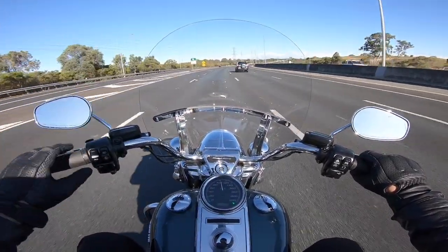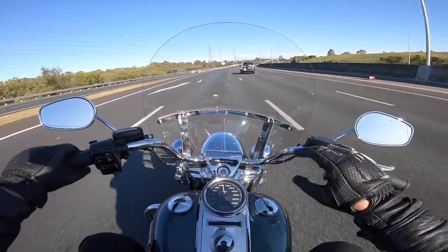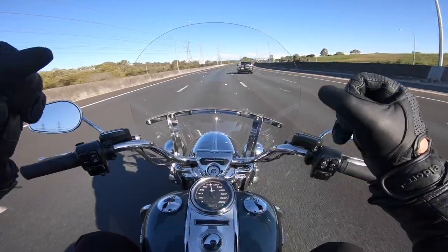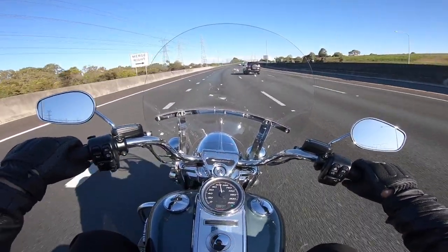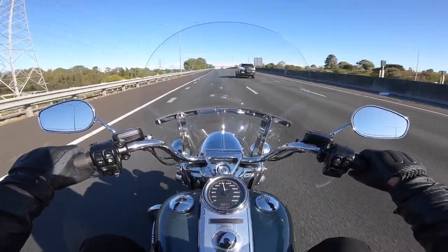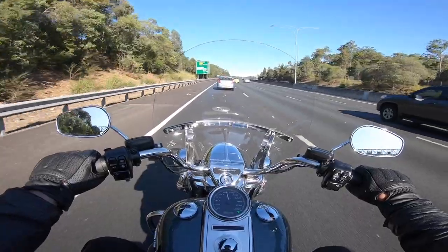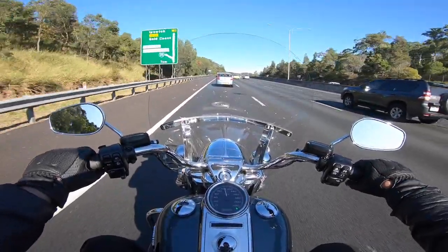Of course the big windscreen is removable — it's just a matter of giving it a pull towards the front and it lifts off its brackets easily, comes off in a matter of seconds, or goes back on equally in a matter of seconds. There are just nice touches about this bike that are really good too.